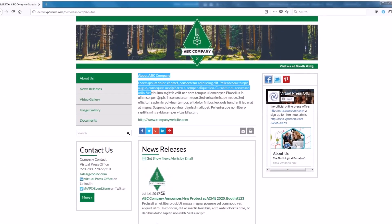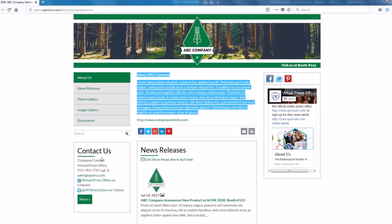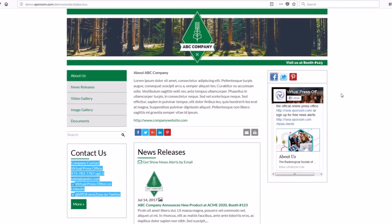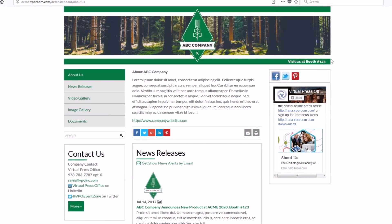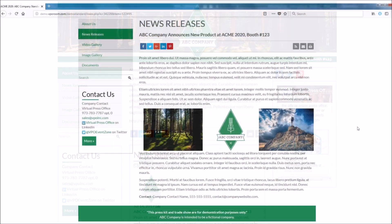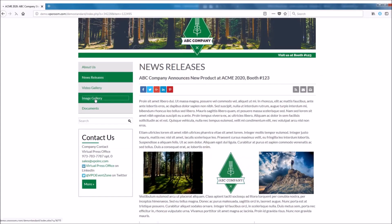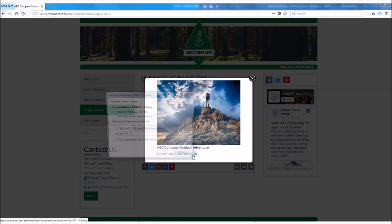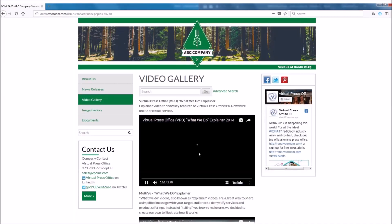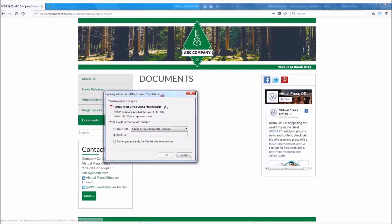What does a press kit include? A press kit has a company description to give an overview of what your company does, contact information to direct any questions for more information, your booth number and company logo for branding, press releases that talk about new products or other company news, downloadable high resolution images and streaming video — which are essential for the media to use in their stories — and supporting assets like white papers, case studies, spec sheets, and customer success stories.